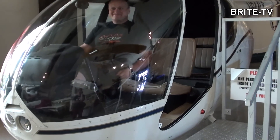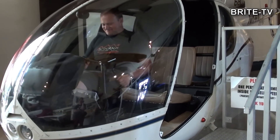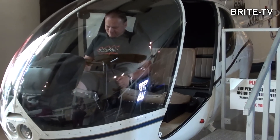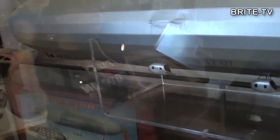No i tutaj akurat usiadłem sobie za sterami jakiegoś modelu – to jest chyba model helikoptera albo używany helikopter, który już nie przeszedł badań. Tu już jest coś bardziej historycznego: kawałek korespondencji, która znalazła się po wielkiej katastrofie Zeppelina, czyli jednego z największych sterowców na świecie.